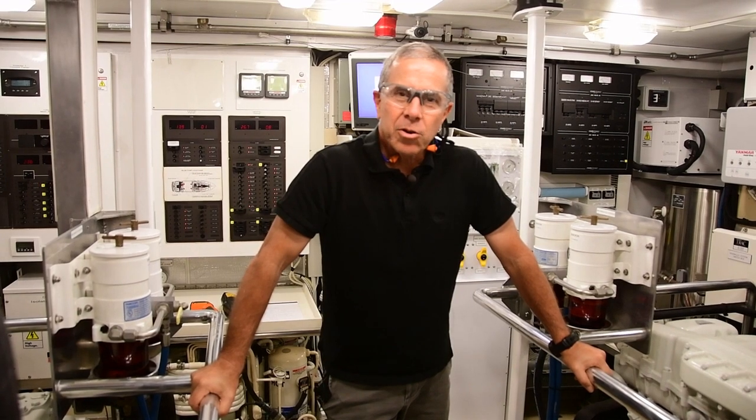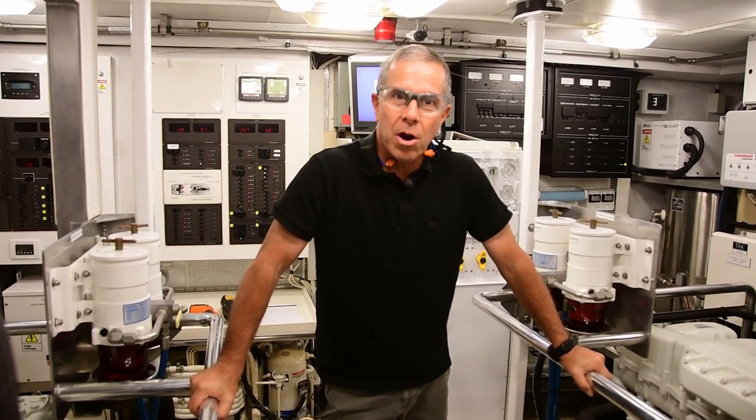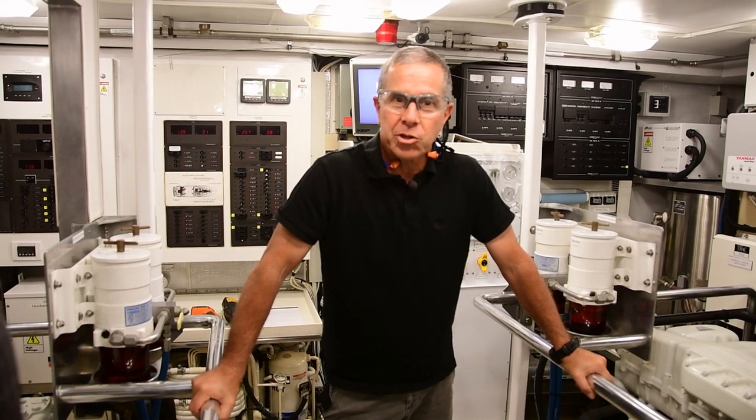Hello, Steve D'Antonio here from Steve D'Antonio Marine Consulting with another one of our onboard educational videos. We're going to talk about doing engine room inspections while underway during this presentation.